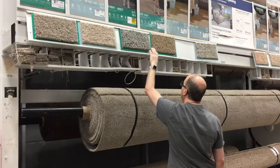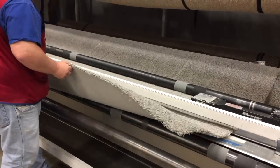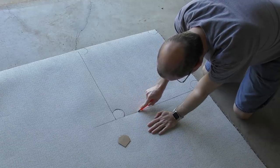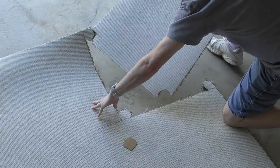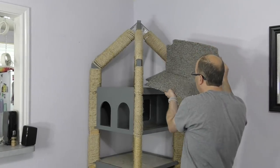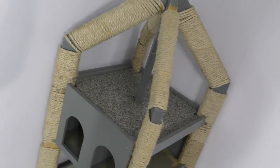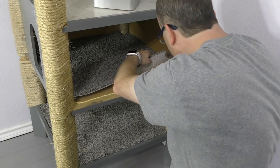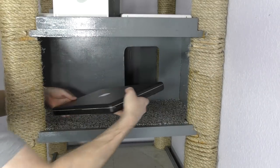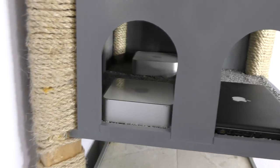Unfortunately, I lost an entire day's worth of footage on this remodel, so we'll skip ahead to the carpet selection. I needed something to hold this carpet flat while the glue dried, so I found good use for all my old vintage laptops and a few Mac Mini G4s.